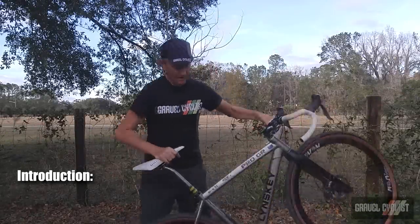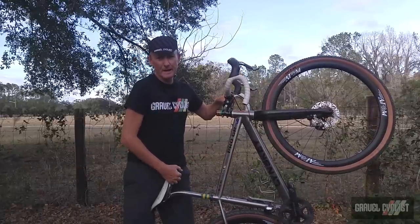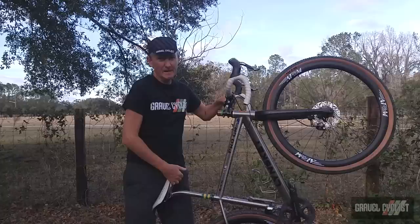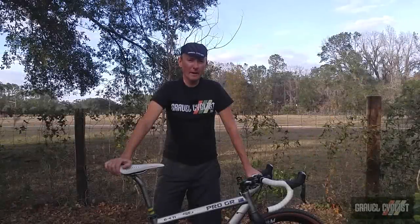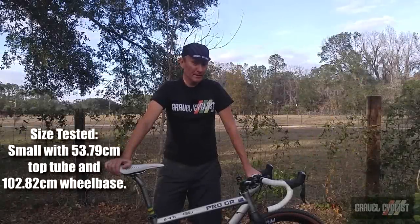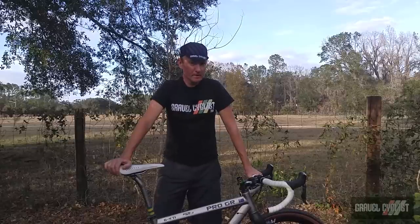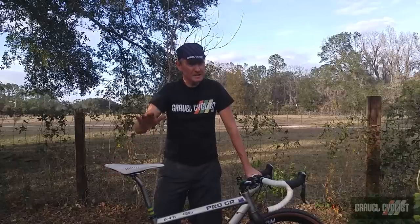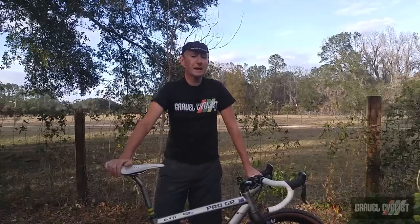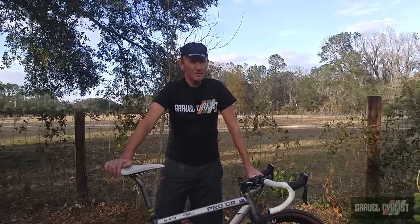G'day, trendsetters. This is the Linsky Pro GR 6/4 titanium gravel bike — the Chattanooga, Tennessee gravel bike. The Linsky Pro GR gravel bike is handmade in Chattanooga, Tennessee and is the second Linsky titanium gravel bike I have reviewed here on gravelcyclist.com, the first being the GR 250, which has been slightly superseded by the GR 260. You can check out the details of that review in the description below.